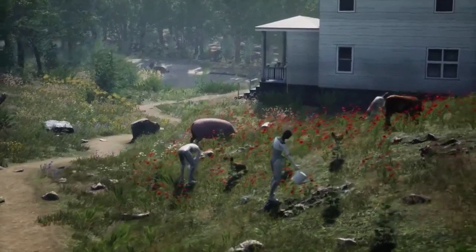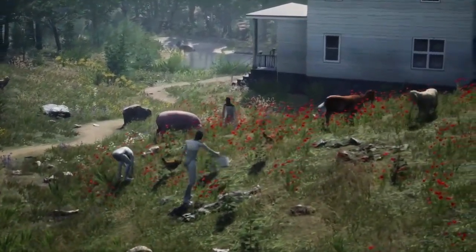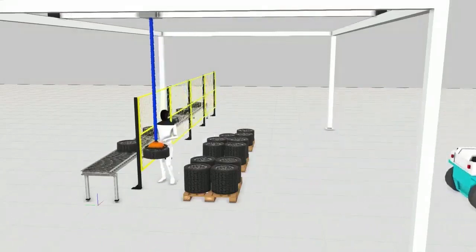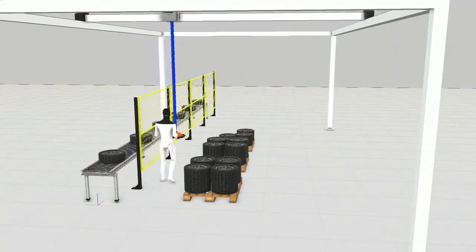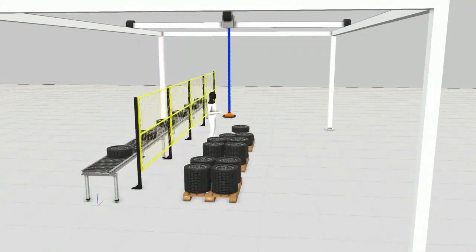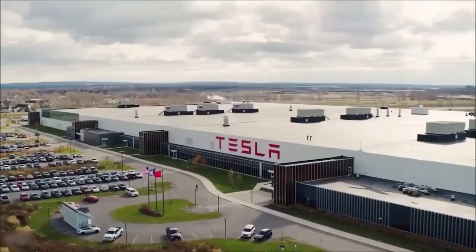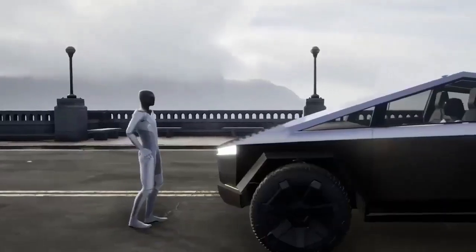Initially, Optimus will perform boring or dangerous jobs, including moving parts around factories, according to Musk. Some job listings say the robot will automate tasks for manufacturing and logistics. During the event, Musk also provided a second use case for home users, where it could be used to pick up groceries, take care of your yard, and even look after your grandparents.